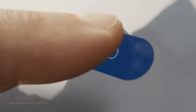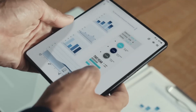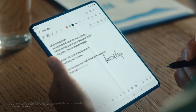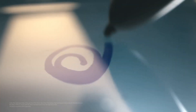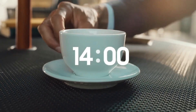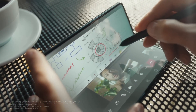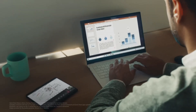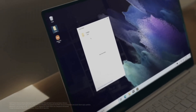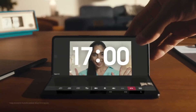The Galaxy Z Fold 3 integrates a powerful Snapdragon 888 processor, enabling seamless multitasking and high-performance gaming. Its S Pen compatibility adds a new dimension to productivity and creativity, allowing precise input on the expansive screen. Samsung's versatile camera system captures stunning photos and videos in various lighting conditions, and IPX8 water-resistance adds to its reliability. This device is a testament to Samsung's pursuit of redefining mobile experiences, making the Galaxy Z Fold 3 a pioneer in the foldable smartphone category.